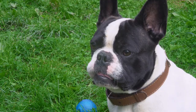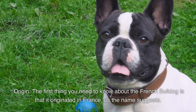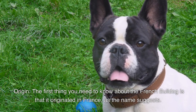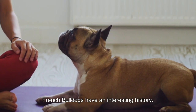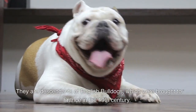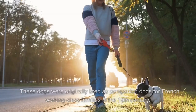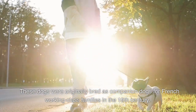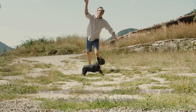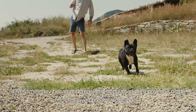The first thing you need to know about the French bulldog is that it originated in France, as the name suggests. French bulldogs have an interesting history — they are descendants of English bulldogs which were brought to France in the 19th century. These dogs were originally bred as companion dogs for French working-class families.